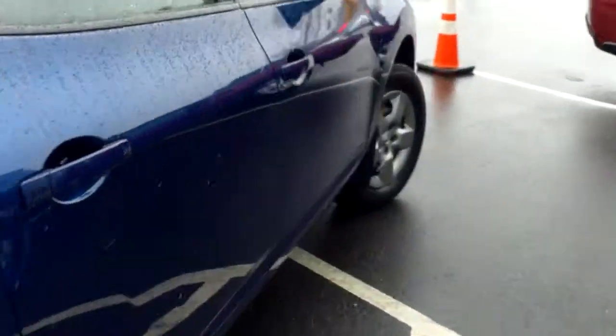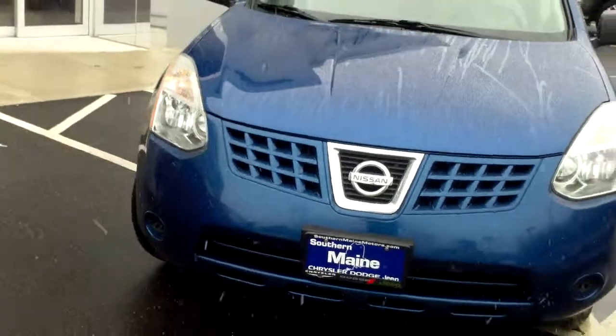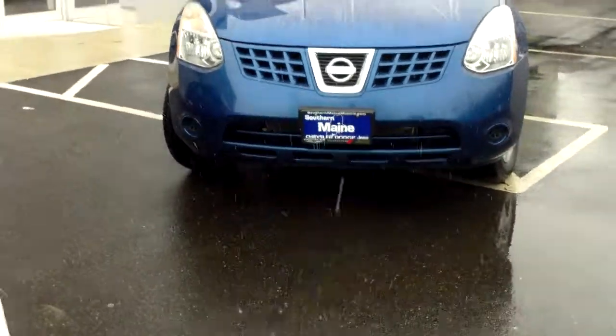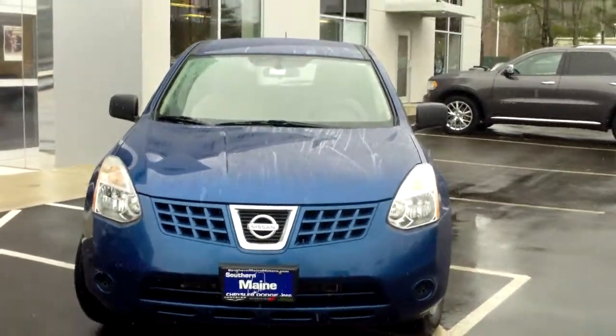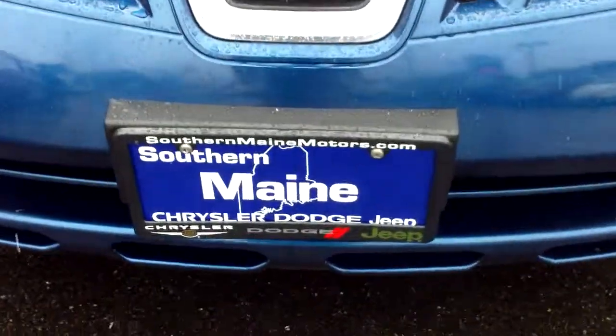This is a very affordable all-wheel drive vehicle, perfect coming into the winter months, here at Southern Maine Motors. We can be reached at 207-282-4101 for further questions on stock number J8234B. We'll schedule a test drive for you while it lasts. You can see this and all the other great SUVs on our website at southernmainmotors.com.